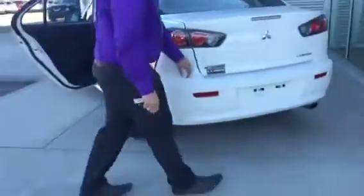Come around to the trunk here, you got the button — easy push, pops up like nothing. You got tons of room. If you play any sports, fun activities, or want to go big grocery shopping trips, you got the room to do so.